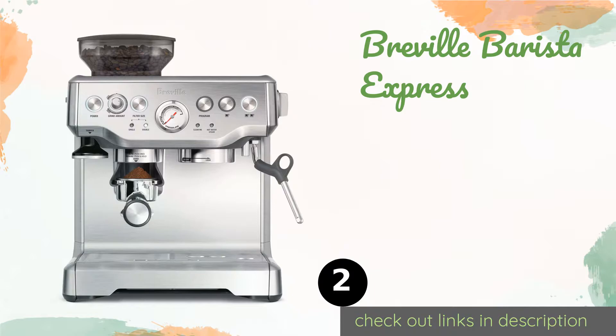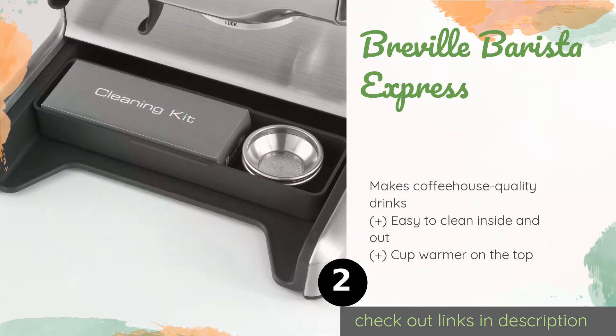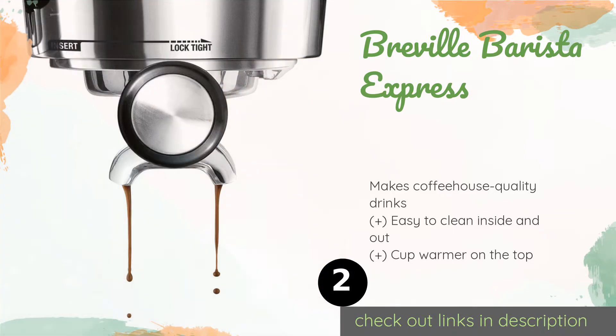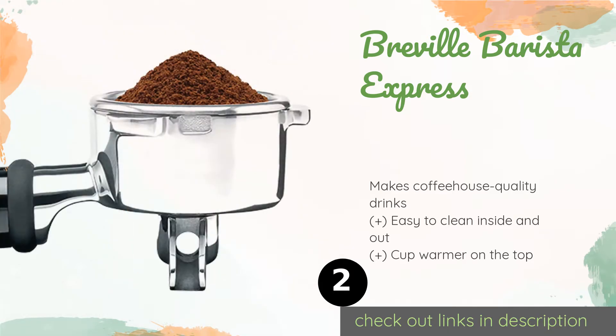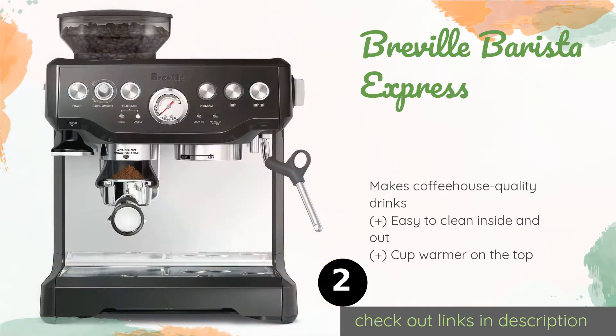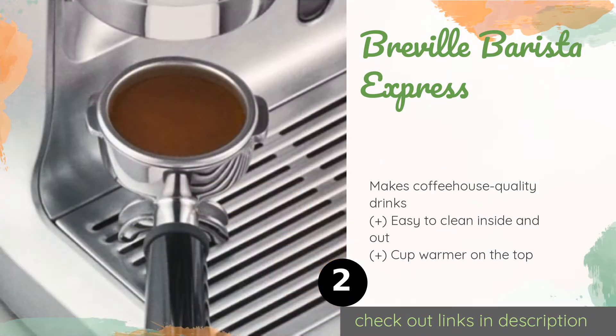The second product is the Breville Barista Express. The Breville Barista Express uses a sophisticated integrated burr grinder that handles just a few beans at a time, so you always have the freshest, richest flavor. It sports a cool industrial look and adjusts the water temperature automatically for optimal extraction. This product is available on Amazon for $500 — check out the link in the YouTube description below.